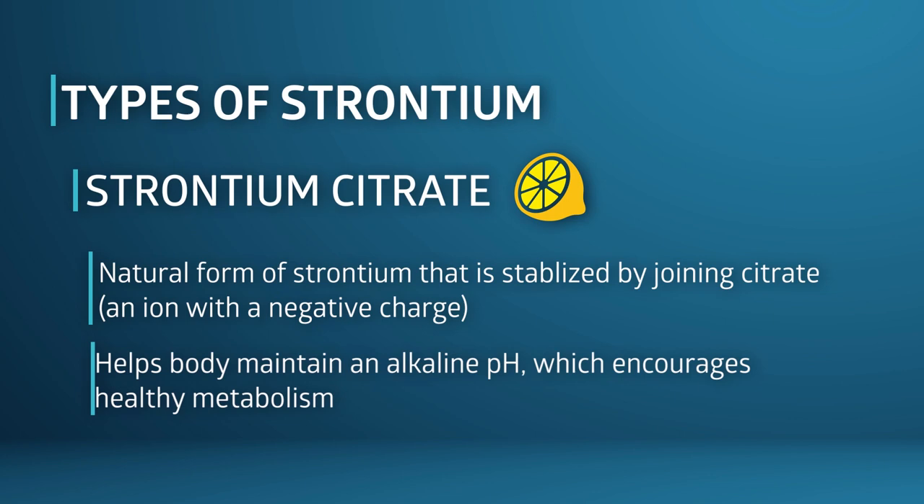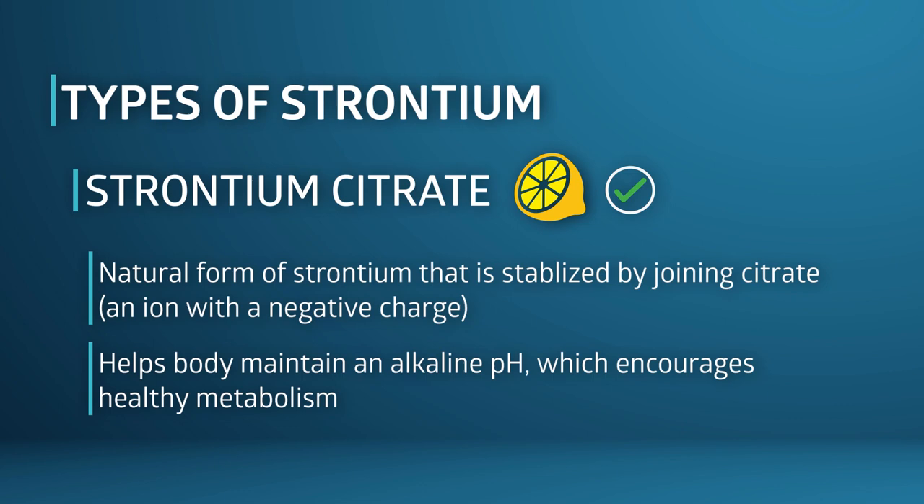This is a bit of a misnomer because only the mineral sodium, when it is combined with the ion chloride — or table salt — is actually salty. Or you may be familiar with citric acid, which is present in citrus fruits and is a combination of citrate with hydrogen instead of a mineral. Stabilizing strontium by combining it with citrate has several advantages. Citrate is alkalinizing — it helps the body maintain a more alkaline pH, which cells require for healthy metabolism. Many enzymes do not work unless the pH inside the cell is slightly alkaline. Plus, citrate very quickly and easily breaks away from its mineral partner during digestion, releasing the mineral — in this case strontium — for absorption.